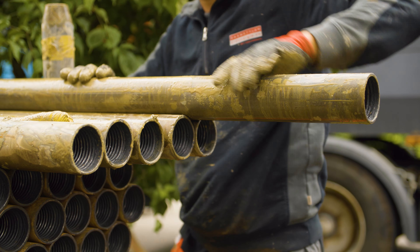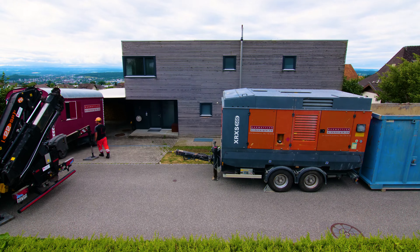It was a very simple project, very accessible. This is very important for geothermal projects — how easy is it to get there with all the equipment?